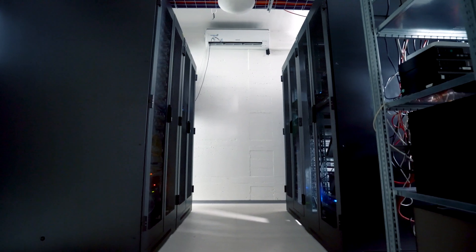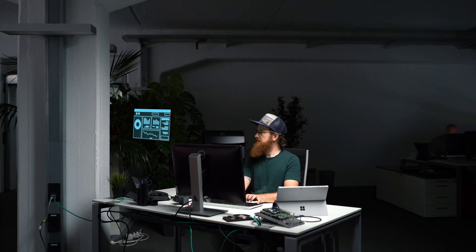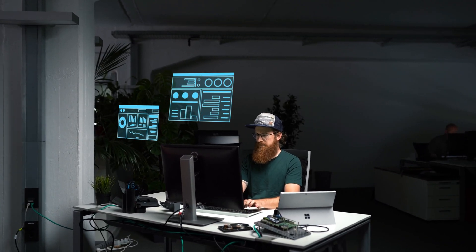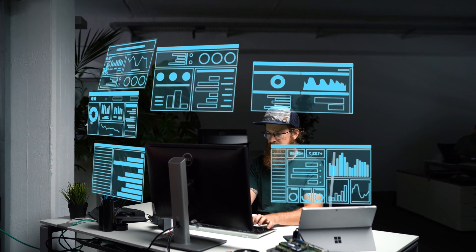So you have a few things to think about when it comes to your data center. Is it up and running? Is it running efficiently in terms of energy usage? Is it secure both from a physical and digital perspective? And is its environment at the right temperature with the right humidity levels?